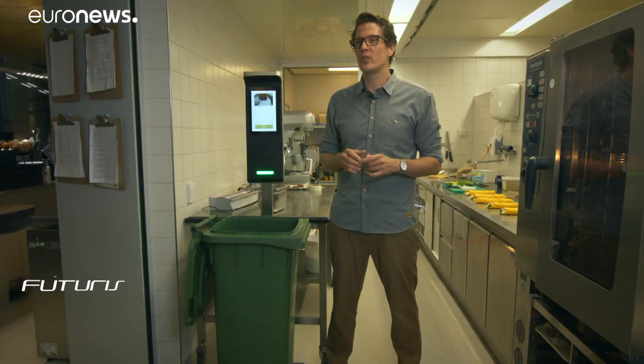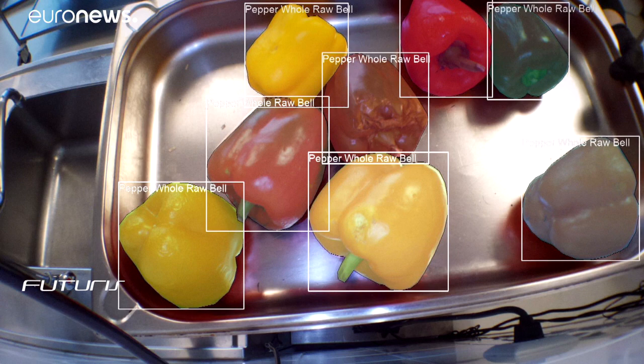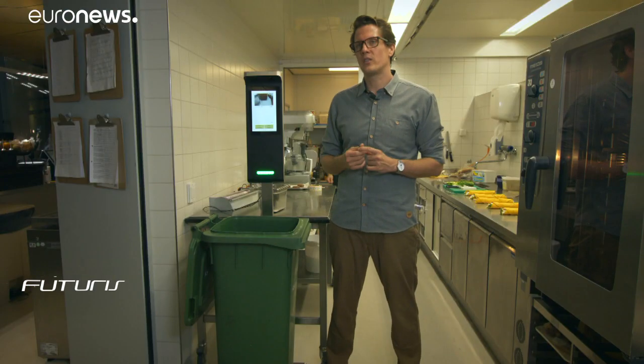We see that on average every monitor has the potential to save 4,000 kilos of food every single year. So only imagine if we apply this technology at scale.